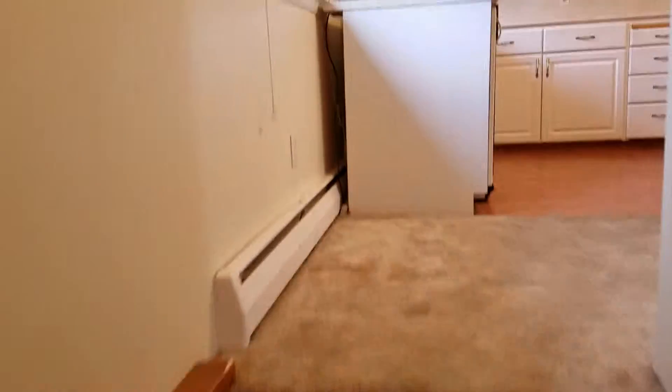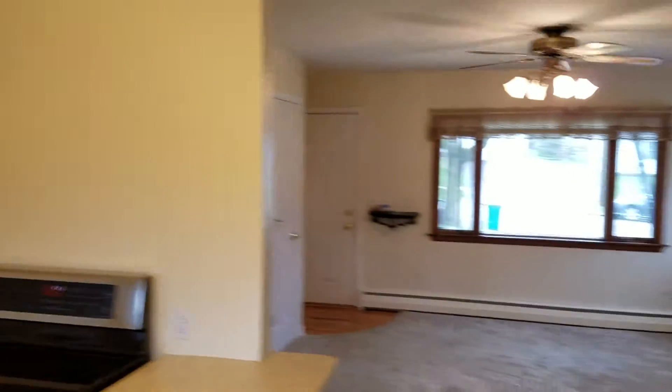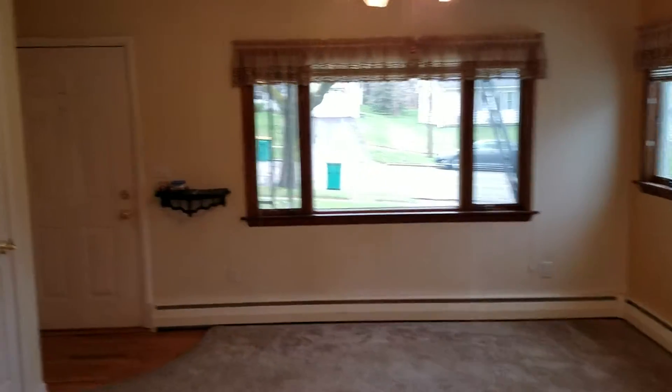So come back upstairs. There's the kitchen again. The front room — the living room. There's the front door where we came in.